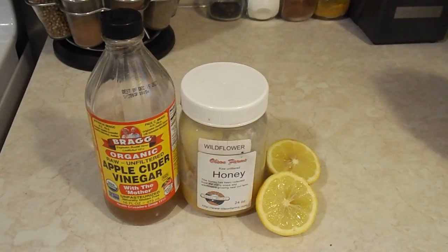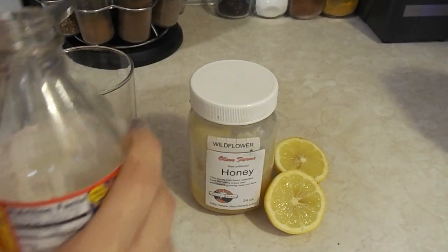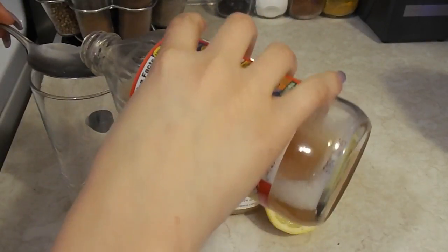I like to start my day with apple cider vinegar. I do this because it has many benefits — it detoxifies the body, lowers blood pressure, fights cancer, regulates your pH level, balances blood sugar, and many other things.